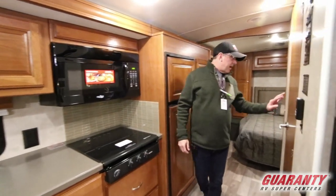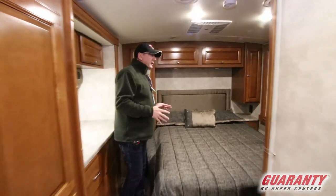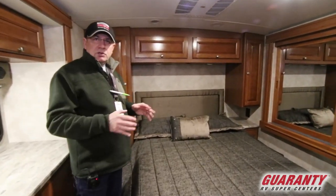Nice oversized bathroom — and we'll show you that in just a second. But what I really like: short coach, a lot of storage, a lot of amenities.